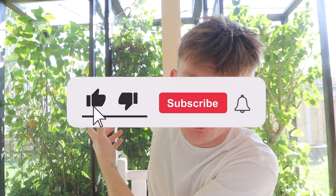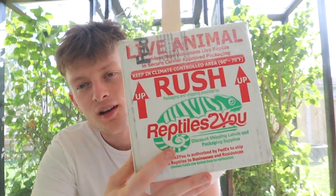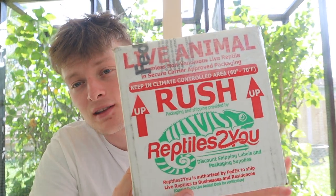We are finally at the jungle, as you guys can all see behind me, and I cannot tell you guys how excited I am to open this. Here we are — live animals, Reptiles To You, one of the best reptile shipping companies there is.